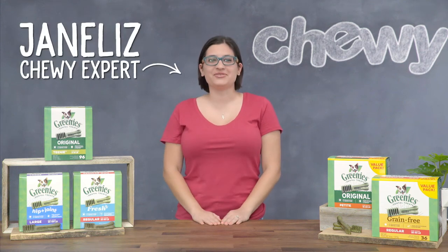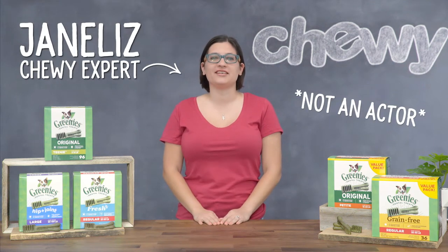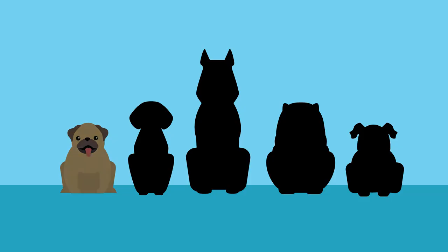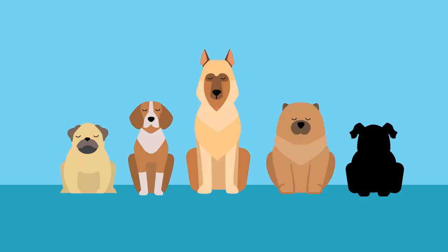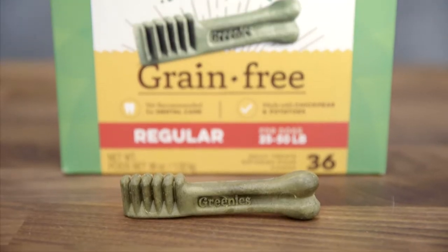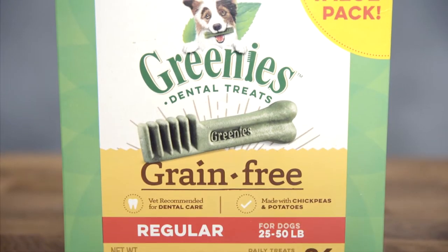Hi, I'm Janelli from Chewy and I'm here to share a great way to take care of your dog's dental health. Greenies! Did you know that four out of five of our furry friends will develop periodontal disease by age three? Luckily, a greenie a day can help keep gingivitis away.